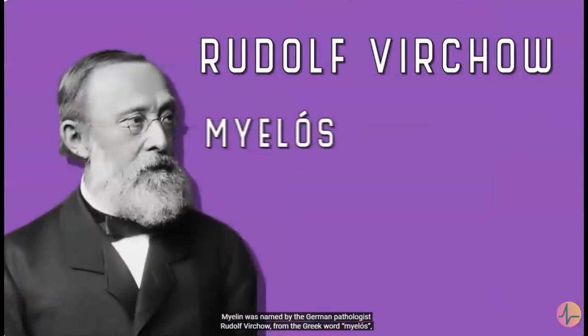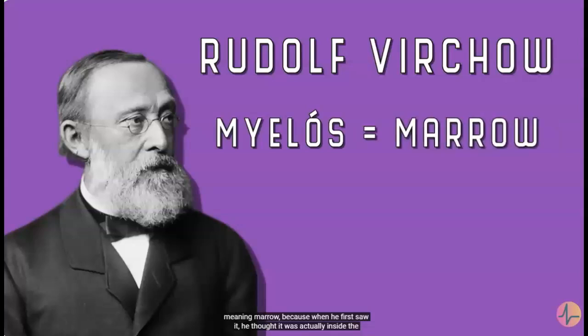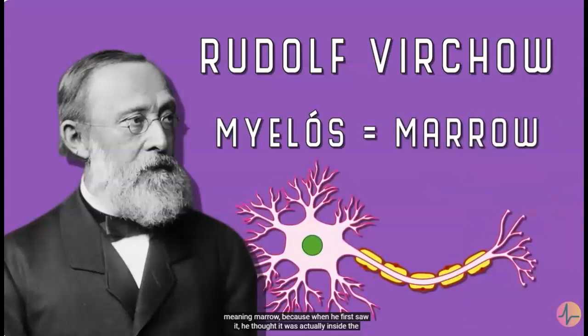Myelin was named by the German pathologist Rudolf Virchow, from the Greek word myelos, meaning marrow, because when he first saw it, he thought it was actually inside the neurons. Since its discovery, we've discovered that myelin is actually wrapped around the neurons, and this makes it really useful.